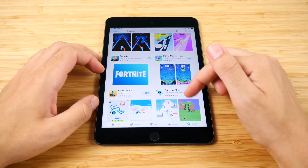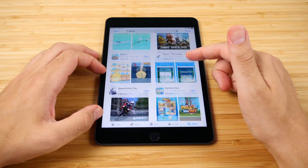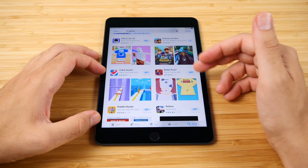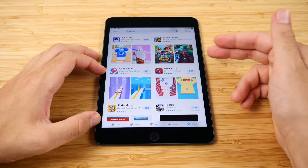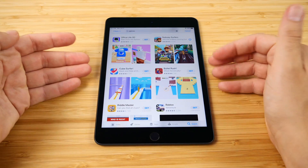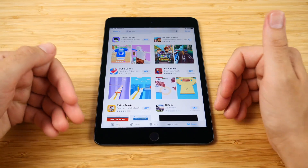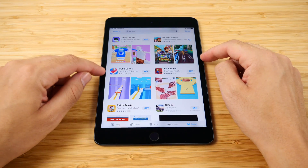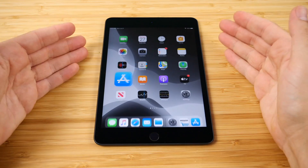It has 3 gigabytes of RAM and an A12 Bionic chip, which is definitely going to make this thing fly in performance and give you some crazy Geekbench numbers for a tablet. It's the same chip found in the iPhone XS, XS Max, and XR — still a very fast chip. It also has the smallest battery in the iPad lineup, a 5124 mAh, but battery life is actually quite good still.